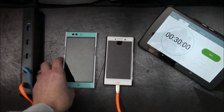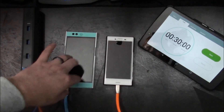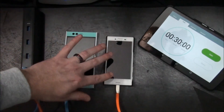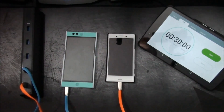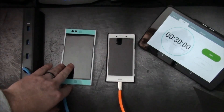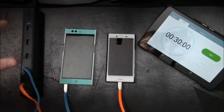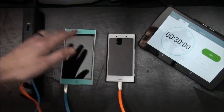The Nextbit Robin has a 2680 mAh battery and the Sony Xperia X Compact has a 2700 mAh battery. The Nextbit Robin only supports Quick Charge 2.0 while the X Compact supports Quick Charge 3.0. So we're going to compare the percentage charged in that period of time. Even though the mAh are similar, we'll calculate the percentage of mAh and compare the two.